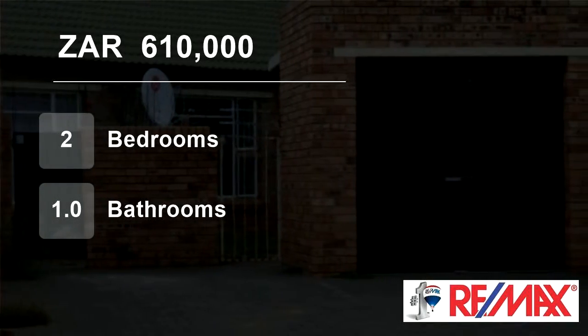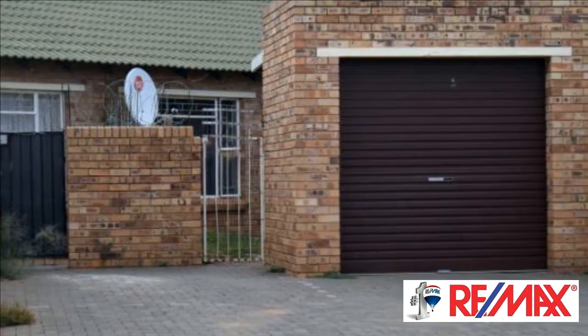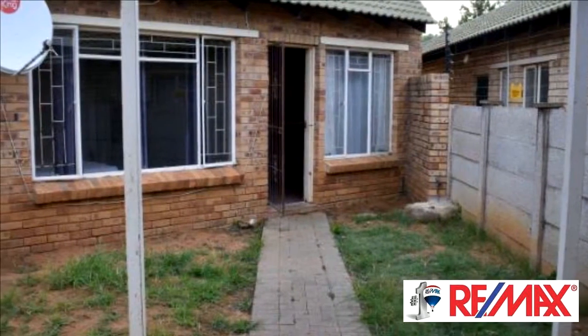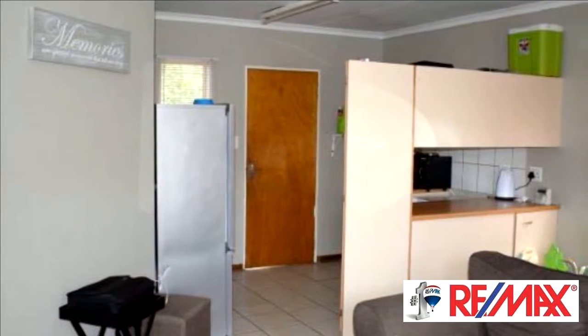Welcome to this two-bedroom townhouse for sale in Wilgehof, Bloemfontein, Free State, South Africa for R610,000. This hidden gem is located in a quiet street in a small complex close to a business complex and schools. Ideal for a young married couple or first-time buyers.